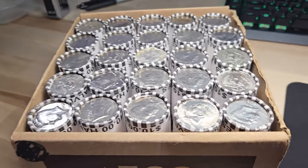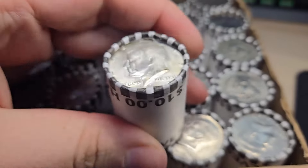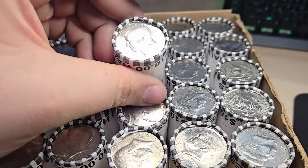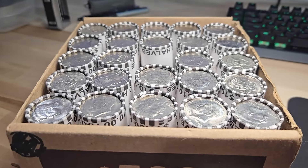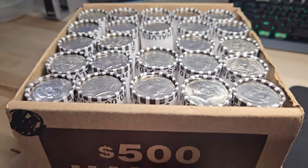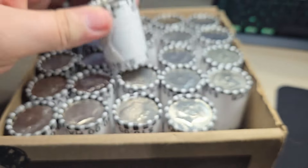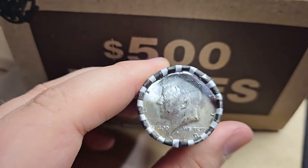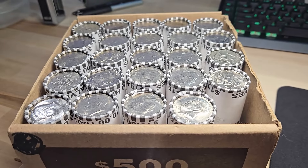Hey, what's up guys, Diggin' Dave here. I have a box of half dollars and we do have a silver ender right here — a 1968 Denver 40-percenter. I'll open up that roll last. If I start finding a lot of silver, maybe I'll open up a few rolls live and probably add some more boxes to this video. Just starting off a new half dollar hunt with a 40% silver ender — that's always a good sign. Let's get digging and see what we can find.